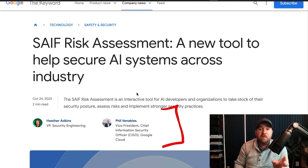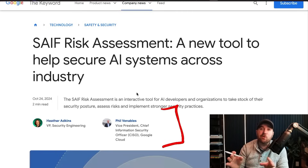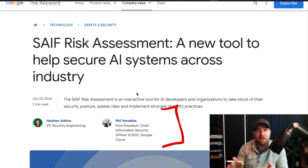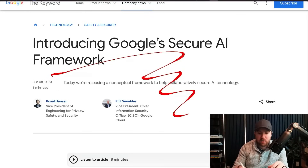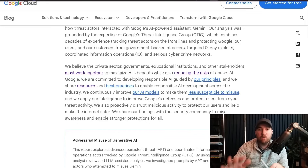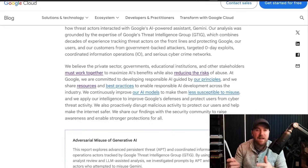This was even put out by Phil Venables himself — legendary CISO. I used to work with Phil in a past life. He's CISO of Google Cloud nowadays and puts out a lot of great content about this. They've also put out a secure AI framework that you can use. So obviously Google wants us to know they're doing a whole lot to make sure that AI systems developed have security at top of mind.